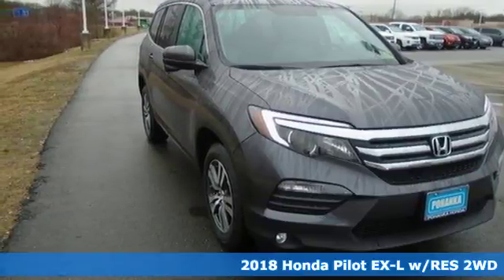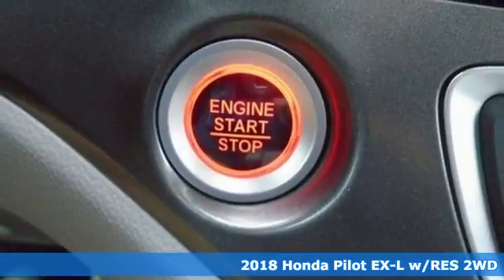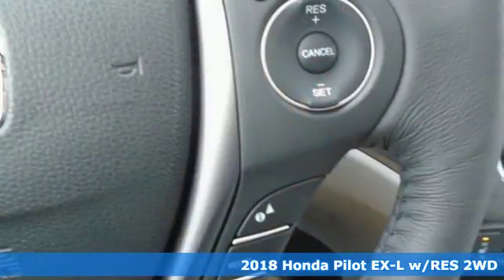It's a 2018 Honda Pilot. Every Honda is designed with the driver in mind — get ready for an impressive combination of features.